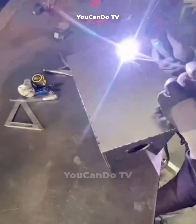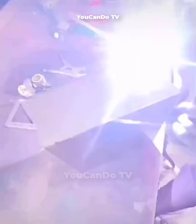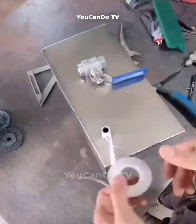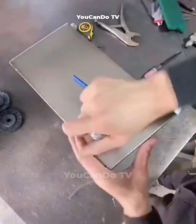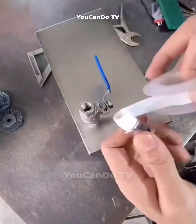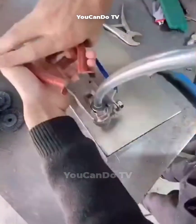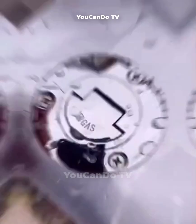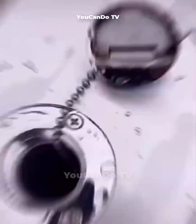Stainless Steel Water Dispenser Manufacturing Process: the first step is to weld the stainless steel pieces into a box, then install the faucet. And this is the result.